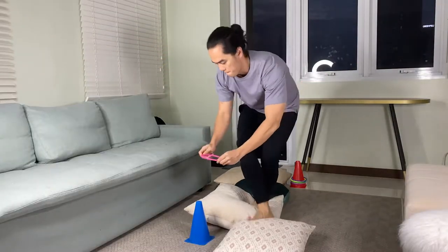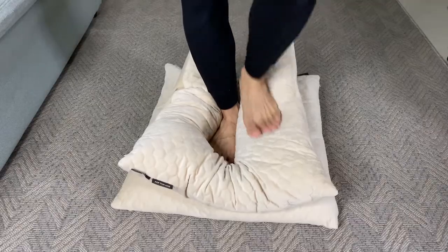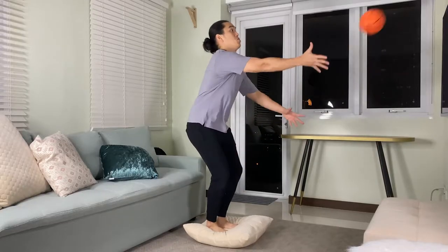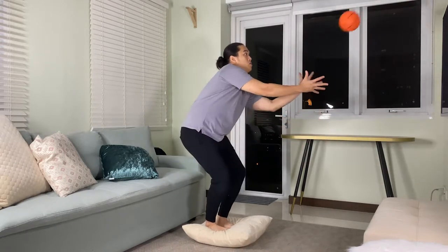For activity number six, walking on uneven surfaces — you can use stairs, just a few flights going up and down, or walk on throw pillows. For activity number seven, reaching and shooting — ask him to stand on an elevated surface or a throw pillow, reach overhead, and shoot down below. For activity number eight, play catch and throw while standing on a throw pillow, elevated area, or taped area where he or she should stay in that position.